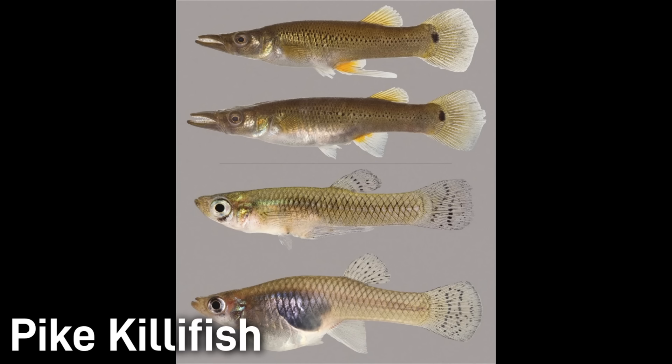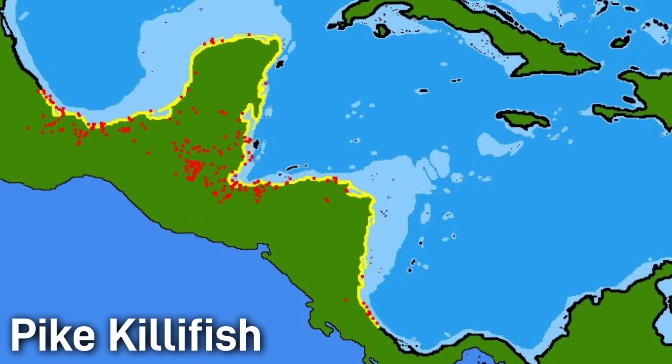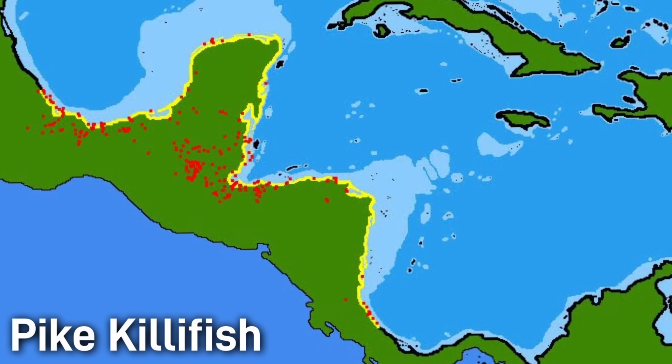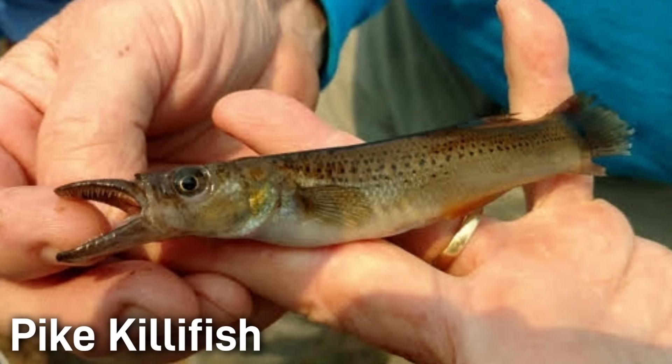The pike killifish is a live-bearing fish in the same family as mosquito fish and mollies. It is native to lowland streams and marshes near Veracruz, Mexico and throughout Central America, and they have since been introduced into South Florida in the Everglades region. Their environmental status in their native range is of least concern. They're a piscivorous fish, eating fish like mosquito fish and minnows of similar sizes.